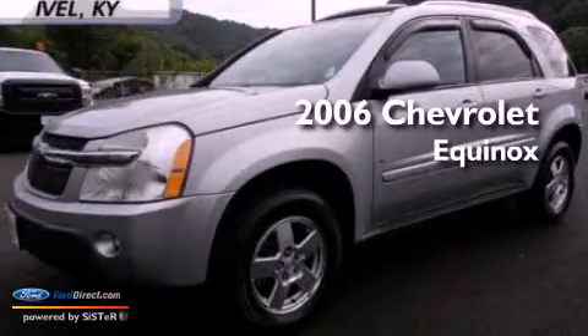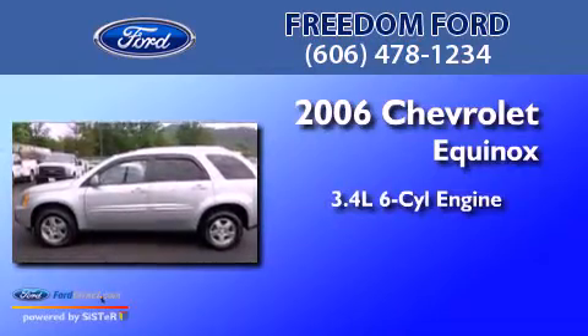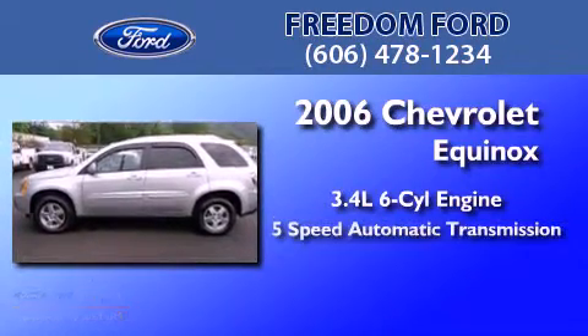This is a 2006 Chevrolet Equinox. It has a 3.4-liter six-cylinder engine, a five-speed automatic transmission, and all-wheel drive.